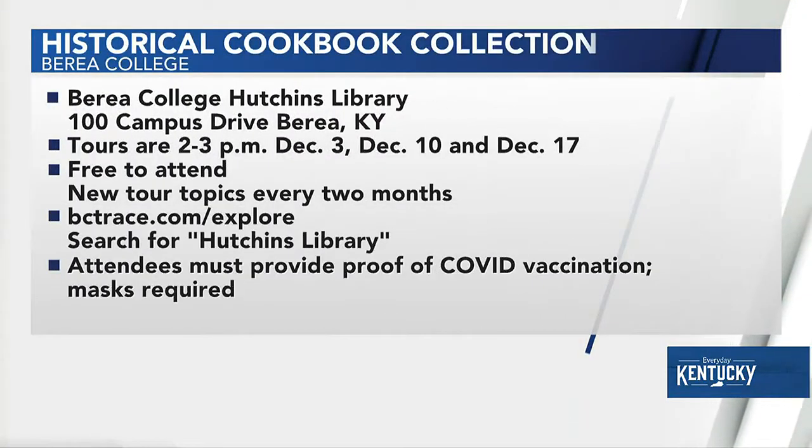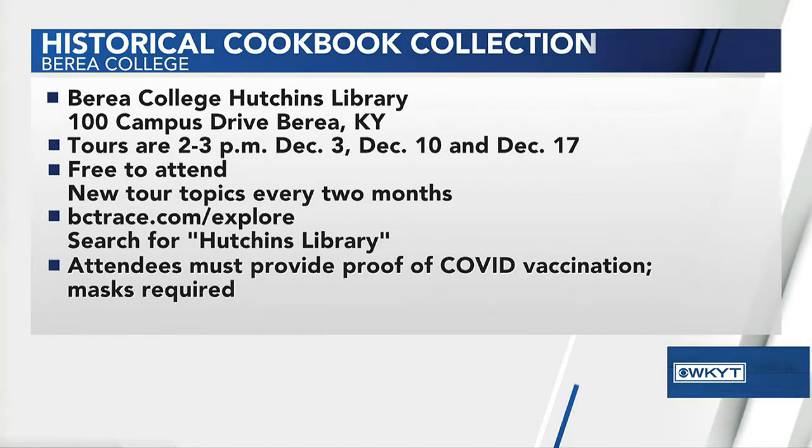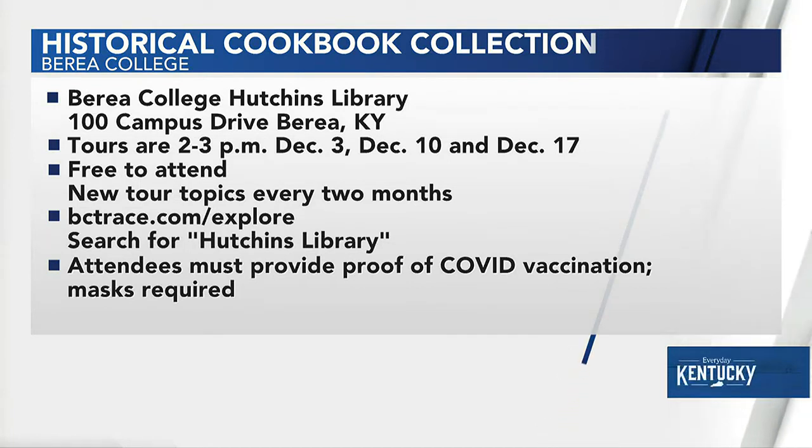One more time — if people want to come out and jot down some of these recipes, how do they do that? You can make a reservation to be part of our tour groups. It's the First Friday Tours of Hutchins Library — December 3rd, 10th, and 17th at 2 p.m. If you register ahead of time, we'll know you're coming.